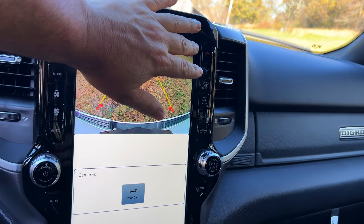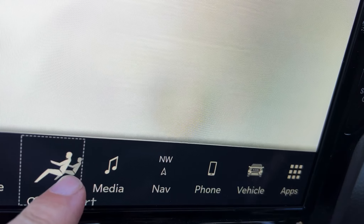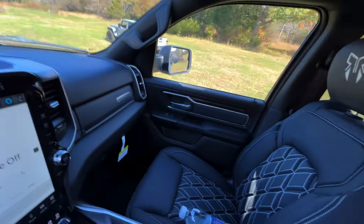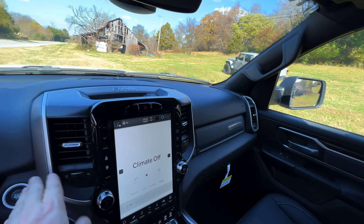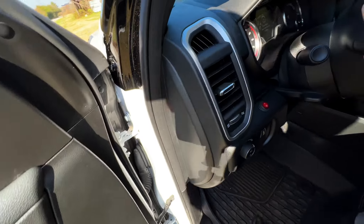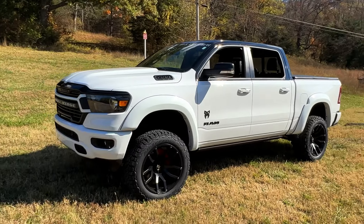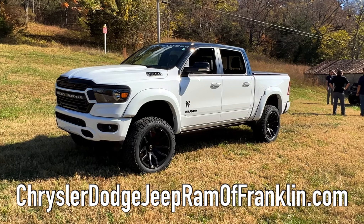You have all your controls via touchscreen or the physical buttons at the bottom, and you can move things around — you're in complete control. Overall, this is a really amazing truck. I love the stitching, the headrest logo — it's just a beast of a truck. It's hard to keep it all in one frame. Beautiful, beautiful truck.